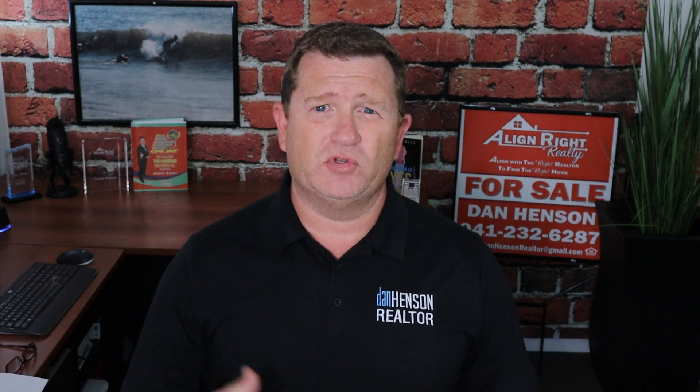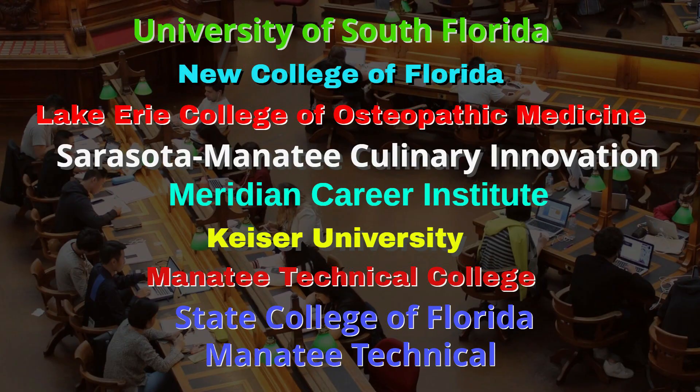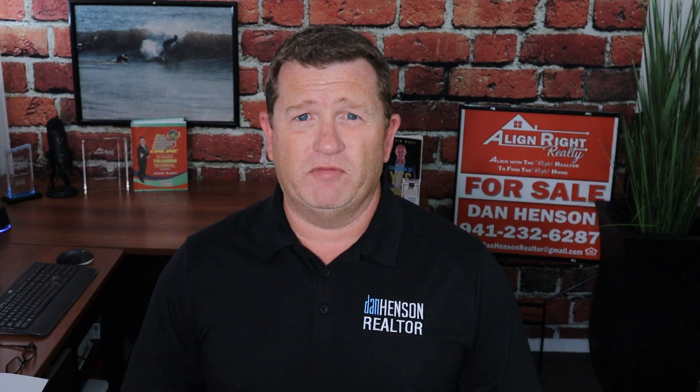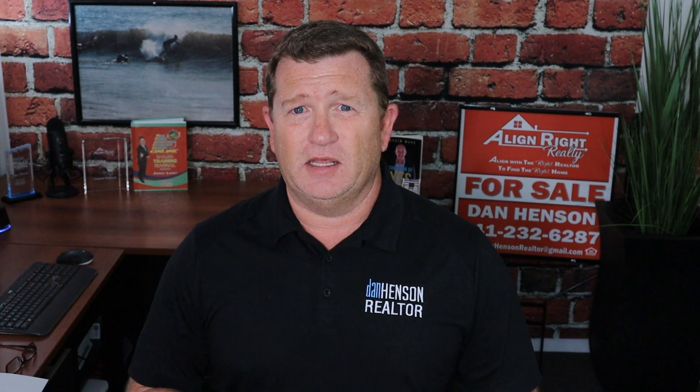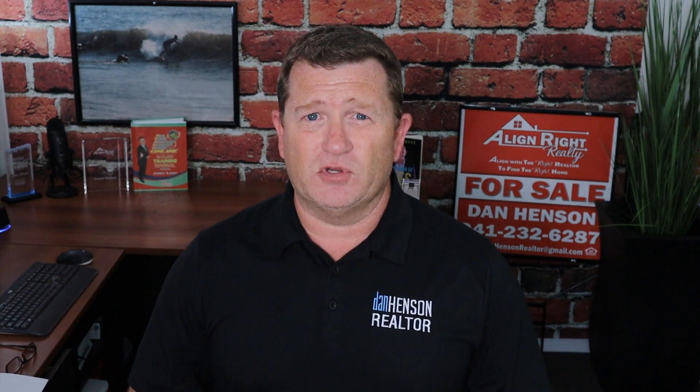Number three: education. Lakewood Ranch schools are consistently top-rated in the state. We also have higher education here with over nine higher education campuses right here in Lakewood Ranch, ranging from culinary to medical to business. So education possibilities are endless here. If you're coming with a family, you have a great opportunity with the phenomenal schools, and definitely check out the Bright Futures degrees for your kids and the Florida Prepaid program.